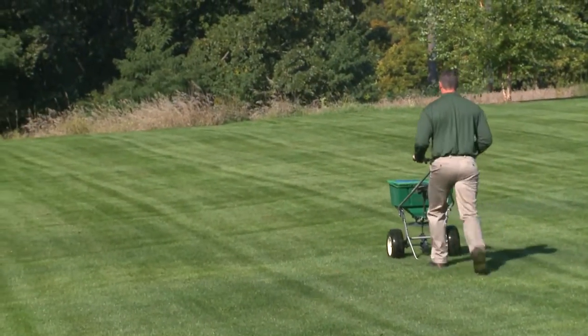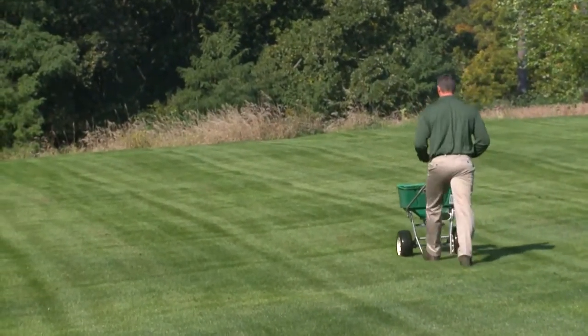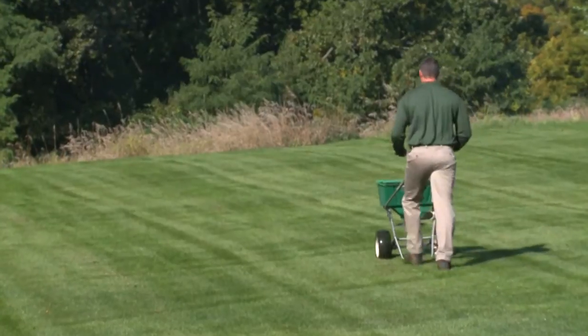Lastly, keep your lawn fertilized regularly. A healthy, hardy, well-fed lawn is the best defense against harmful lawn diseases. Weedman can also recommend a preventative program to help keep diseases at bay.